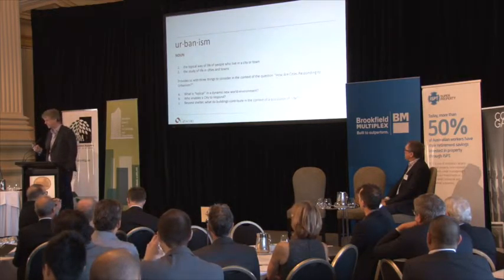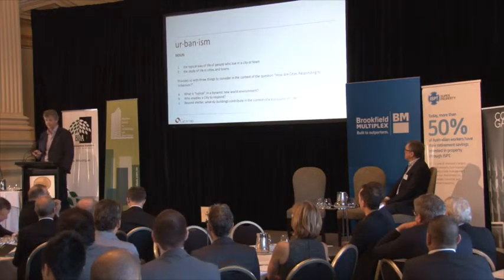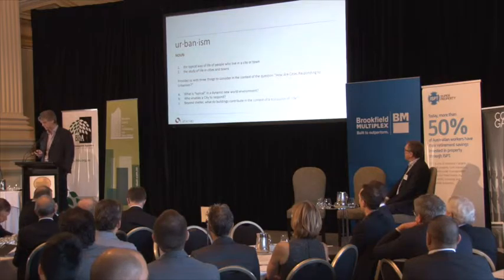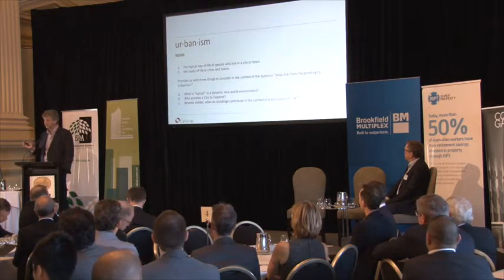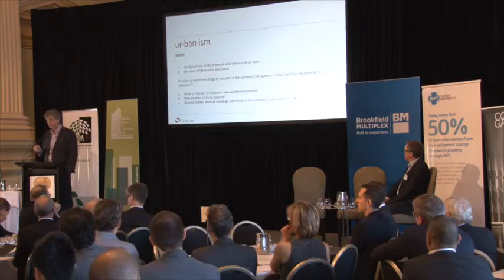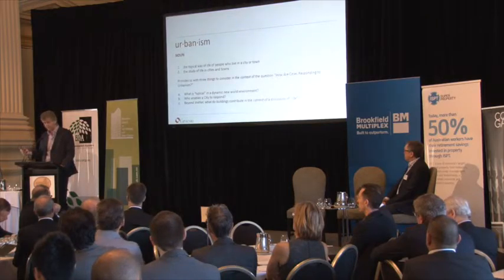Ask yourself what the typical way of life of a person who lived in Brisbane city was ten years ago, and you're probably going to struggle to find a very big cohort to define what's typical. That'll be radically transformed in the next little while — certainly the case in Melbourne. Then the question is: if we're looking at how cities respond to urbanism, who enables that response? Coming to a new world environment — Melbourne, Sydney, Brisbane, all of Australia, Asia Pacific.